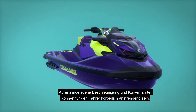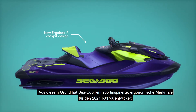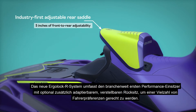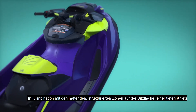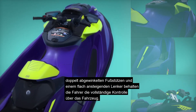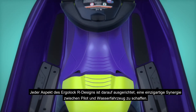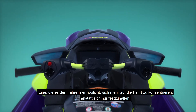Adrenaline-pumping acceleration and cornering can be physically demanding on the rider. That's why Sea-Doo has developed race-inspired ergonomic features for the 2021 RXP-X. The new Ergolock R-System includes an industry-first one-up performance seat with adjustable rear saddle to accommodate a wide range of rider preferences. Combined with tacky textured zones on the seating surface, a deep knee pocket, double-angled footrests and low-rise round handlebars, riders can lock into complete control for the ride they've been waiting for. Every aspect of the Ergolock R-Design is geared toward creating a unique synergy between pilot and watercraft, one that allows riders to focus more on commanding the ride instead of just hanging on.